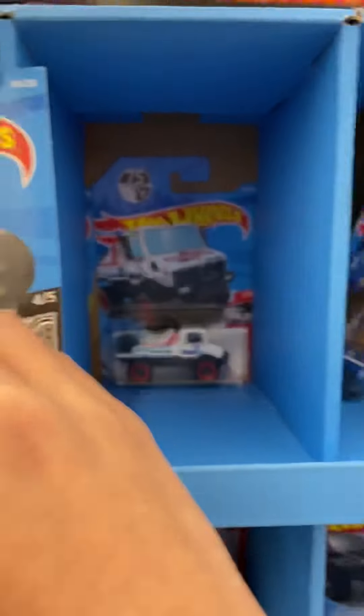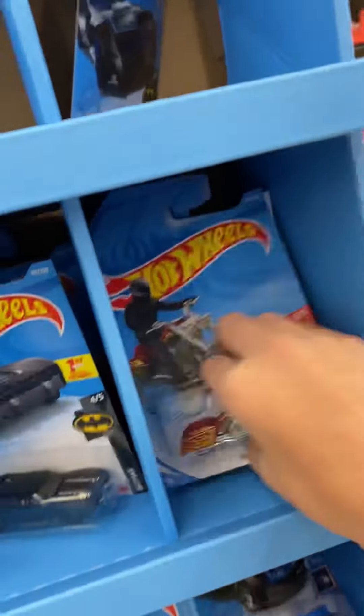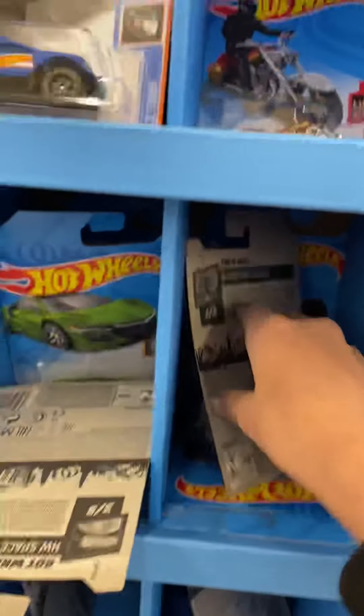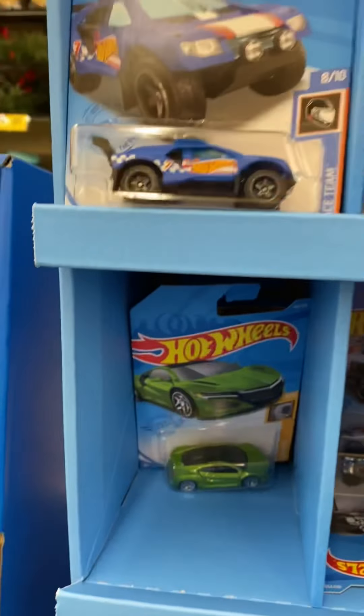Already I see some really good castings. Unimog, the Bone Shaker. That's the new one — the Sandstormer or something like that. Ooh, that's a nice Acura right there.